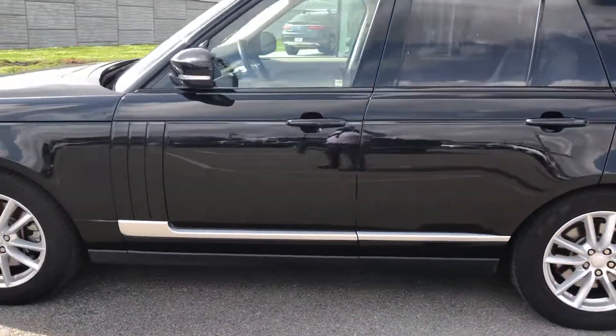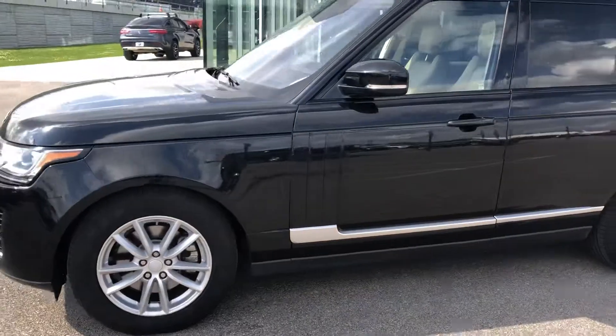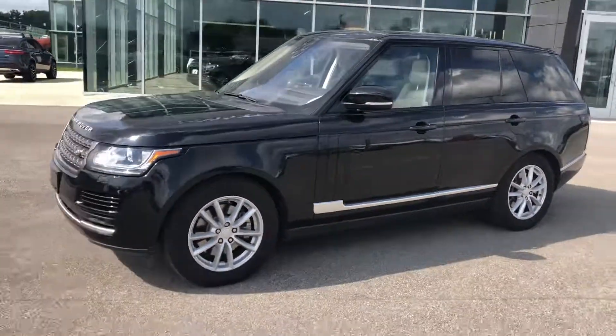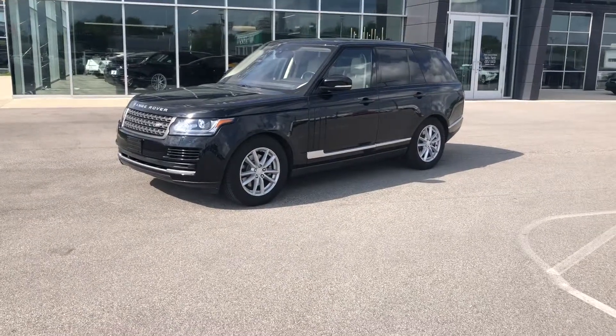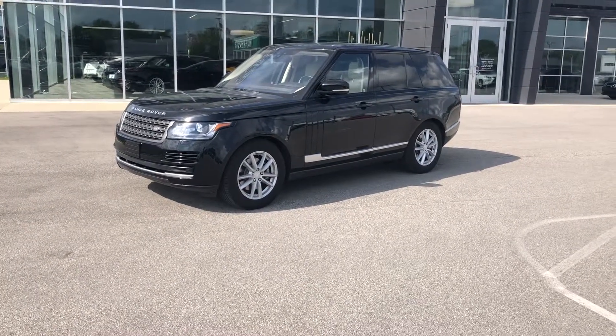If you have any questions on this car, feel free to contact me at 317-431-9015. Again, this is Benjamin here at Coast to Coast Imports Collection. Thank you and have a great day.